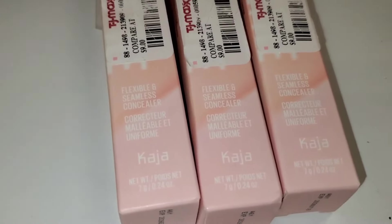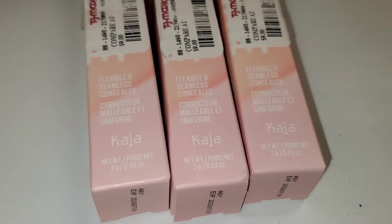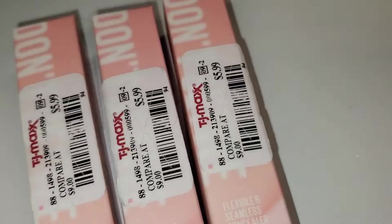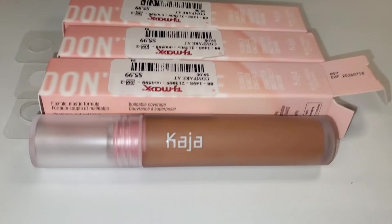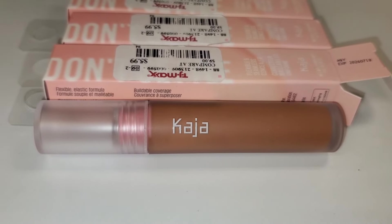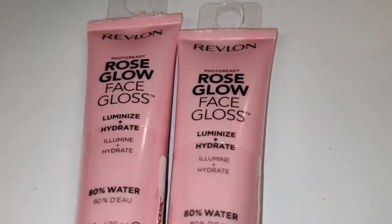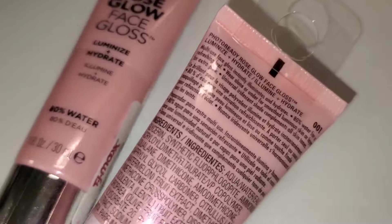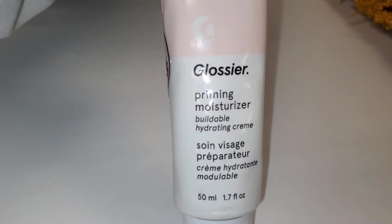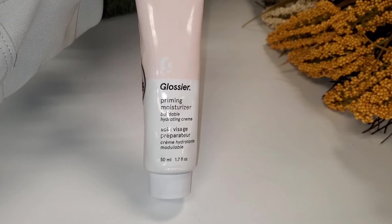They also had this Khaja Flexible and Seamless Concealer new there, going for $5.99 — full size, really good price. I found one shade: 110 Maple, a deeper shade. I hope they have more because this price is amazing. They also had Rose Glow Face Gloss from Revlon new there for $6.